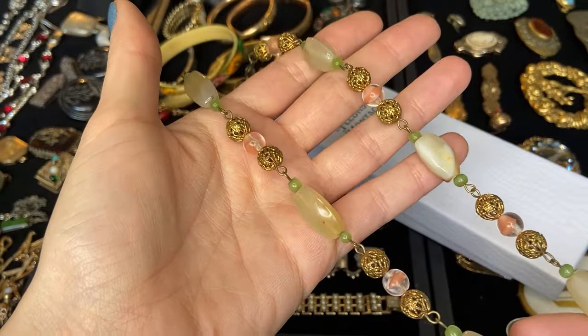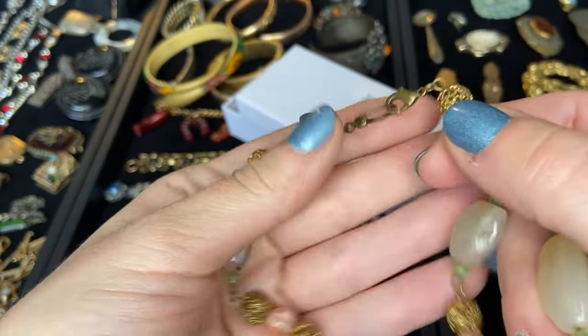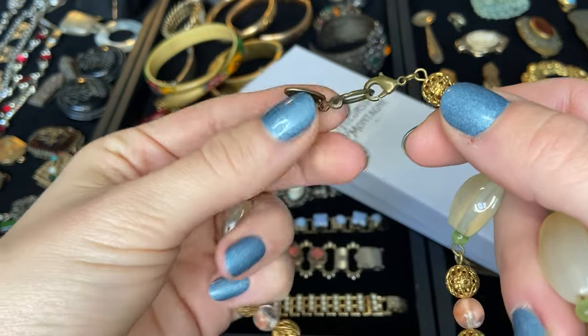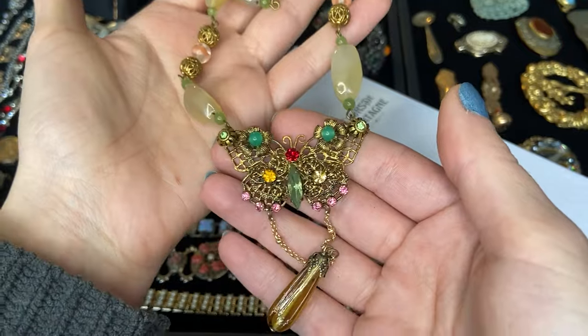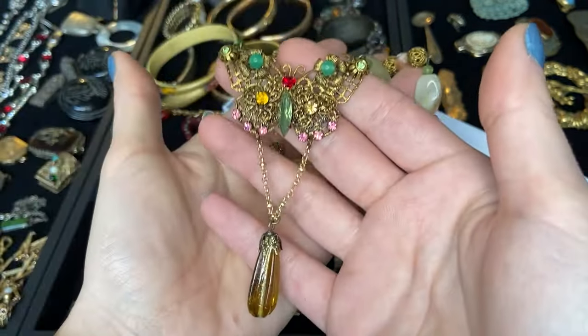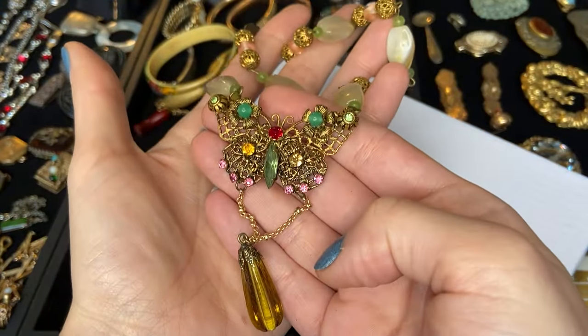Look at how beautiful this is. She hand-wired all of these pieces together. She even has her own hang tag, which I love — that's just a beautiful little touch to the piece. Thank you so much Hannah. This is absolutely gorgeous, I'm going to treasure this. I'm actually going out tonight and I think I'm going to wear this, so I'll share a picture with you.